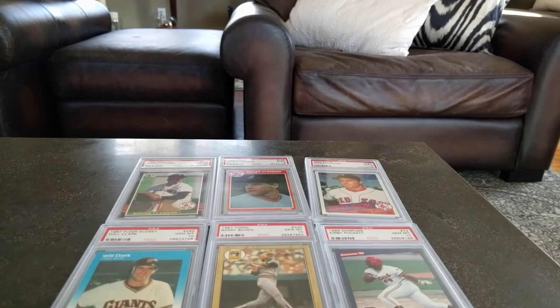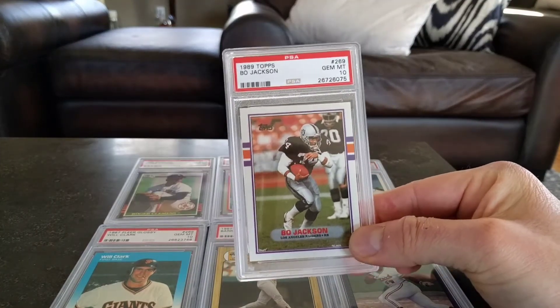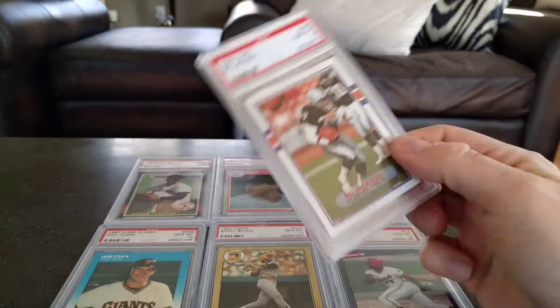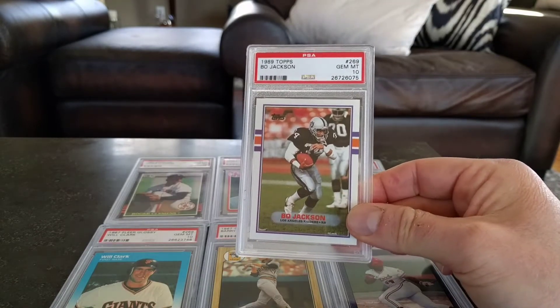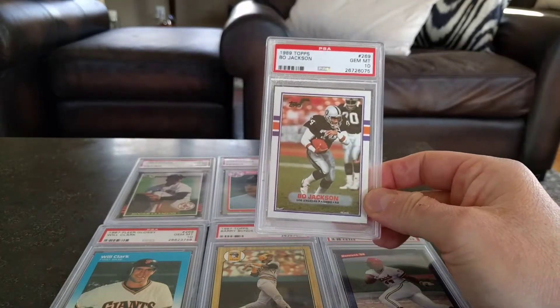I added a football card — I got a PSA 10 Bo Jackson 89 Topps for my Bo Jackson PC, which I have all in 10s. It's not a huge PC, just a handful of Topps cards from the late 80s and maybe a couple of Scores and things like that, but I like this one and it's pretty cheap.